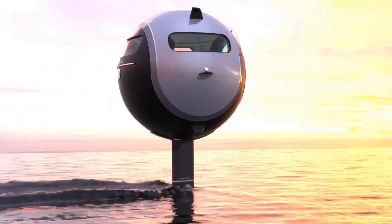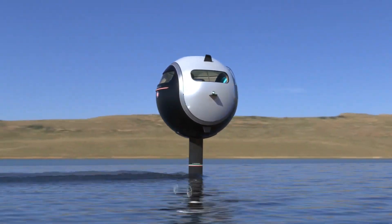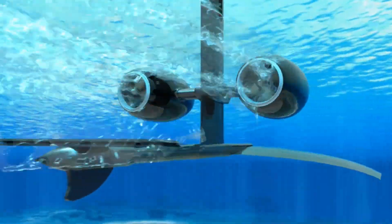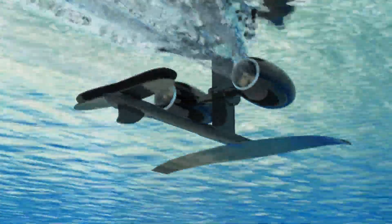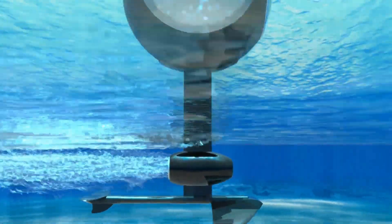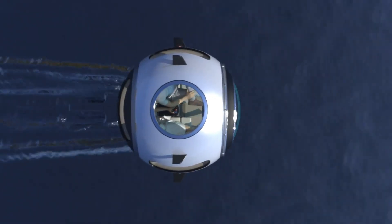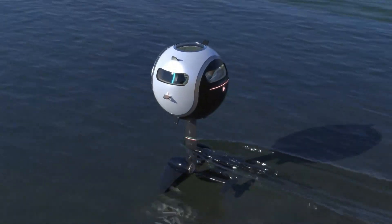For aerial excursions, the Stratosfera transforms into a quadcopter powered by two electric jet engines, generating 150 horsepower and reaching speeds of up to 155 miles per hour. Though it lacks an official price tag, estimates suggest a cost of around $30 million, positioning it as a luxury item for the daring and affluent.